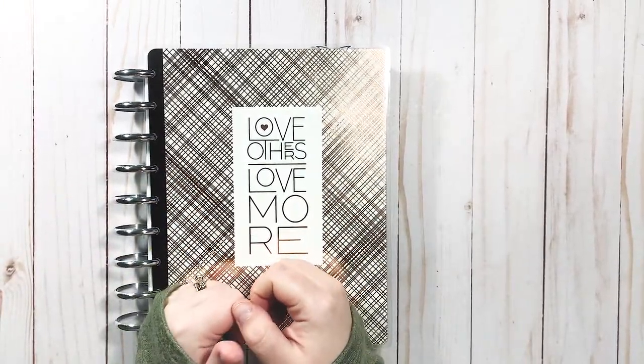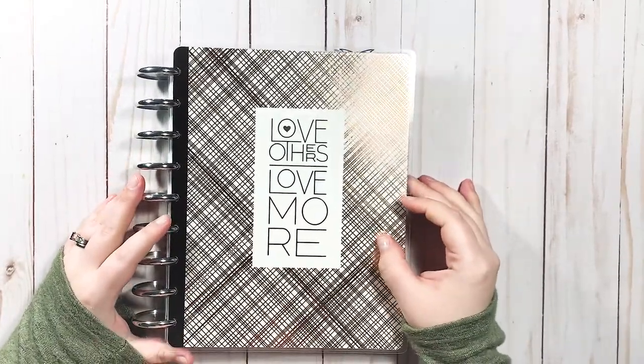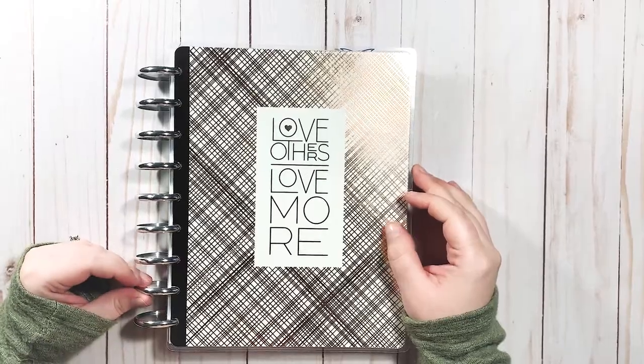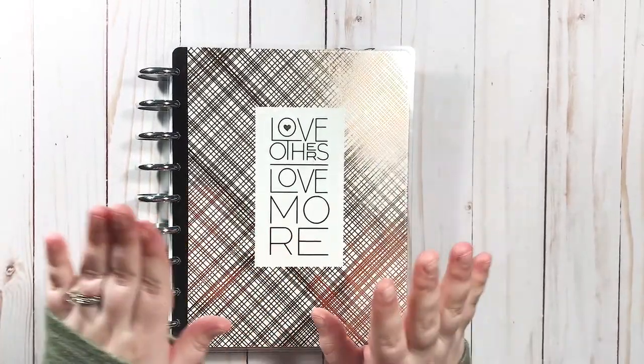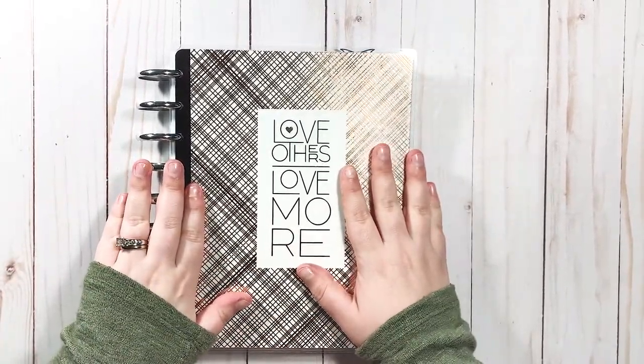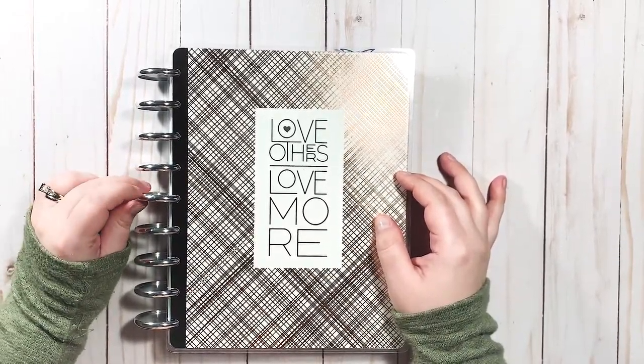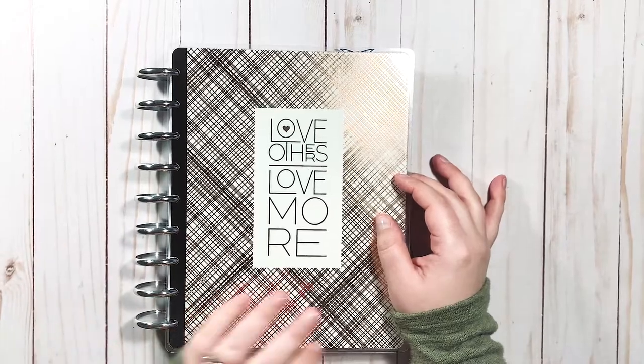Hi guys and welcome back to my channel. Today's video is going to be fun for me and hopefully fun for you guys. This is my 2020 planner. When I say I experienced a lot of change in 2020 as far as my planner lineup, it's an understatement.